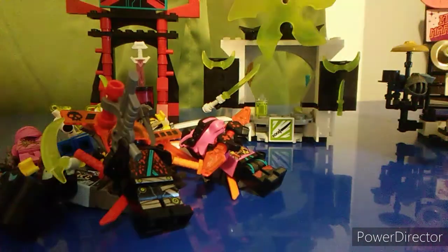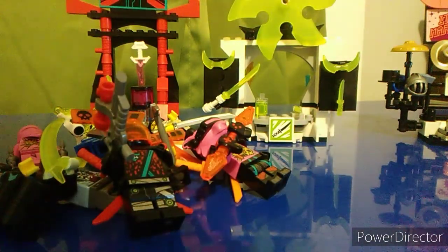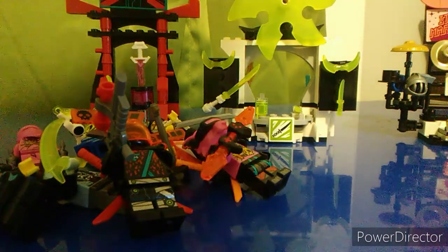So overall, when getting this set, I would definitely recommend it. If you're really into minifigures, this is definitely more for the minifigures than the build. The little builds are nice, but these guys are what you're getting it for. That's my thoughts on the Gamer's Market.